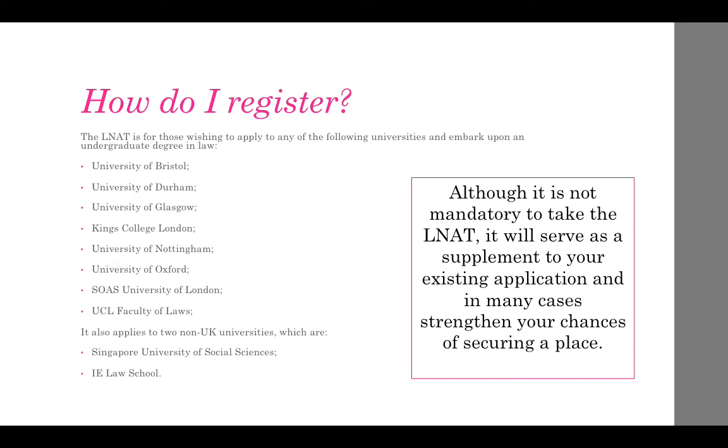Although it is not mandatory to take the LNAT, it will serve as a supplement to your existing application and in many cases strengthen your chances of securing a place at university.